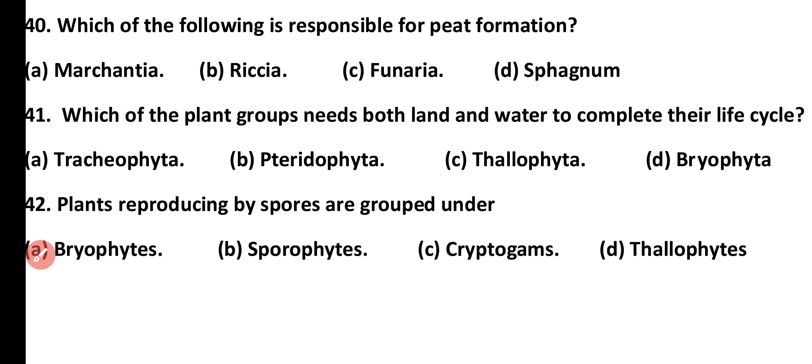Question number 40. Which of the following is responsible for peat formation? Marchantia, Riccia, Funaria, or Sphagnum. Correct answer is option D. Sphagnum moss is responsible for peat formation, which is used as a fuel.